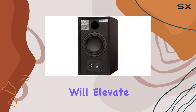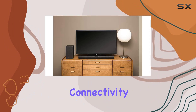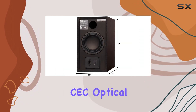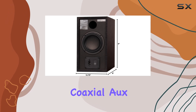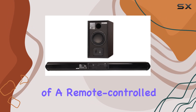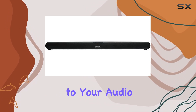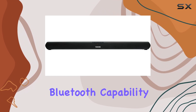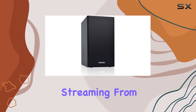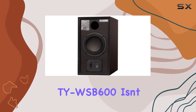Connectivity is a breeze with multiple options including HDMI ARC with CEC, optical, coaxial, aux, and USB inputs. The convenience of a remote-controlled system adds a layer of ease to your audio adjustments. Bluetooth capability opens up a world of possibilities, allowing seamless streaming from your favorite devices.